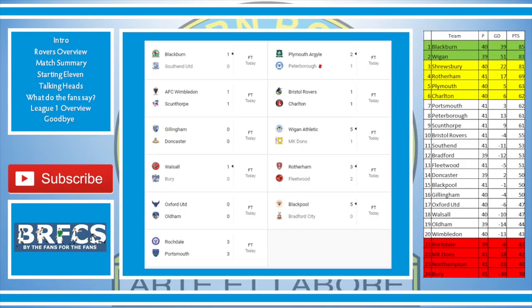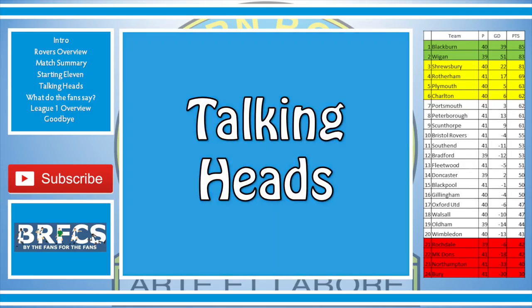The table looks like this: Rovers still with a two-point lead over Wigan and a four-point lead over Shrewsbury with the same games played. At the bottom, Bury are rock bottom, then Northampton, MK Dons, and Rochdale. Rochdale do have at least one game in hand on Wimbledon and two games in hand on some of the other teams at the bottom.